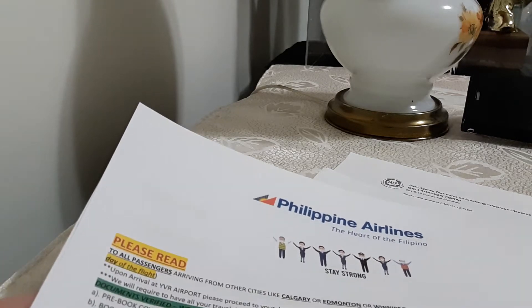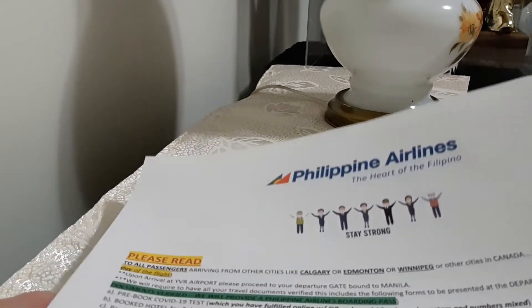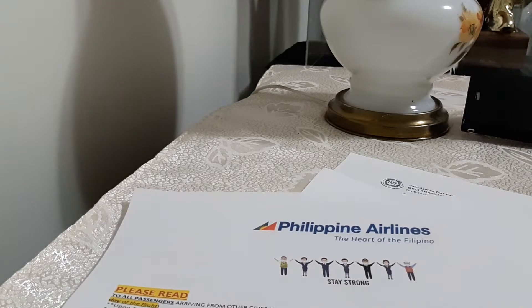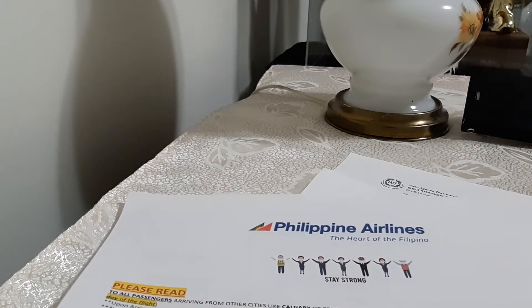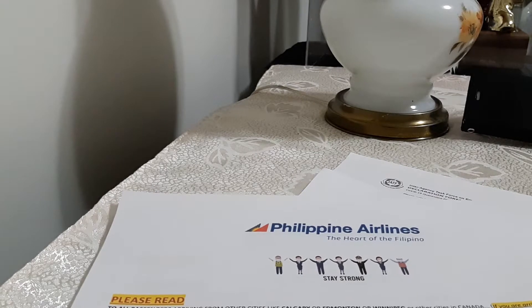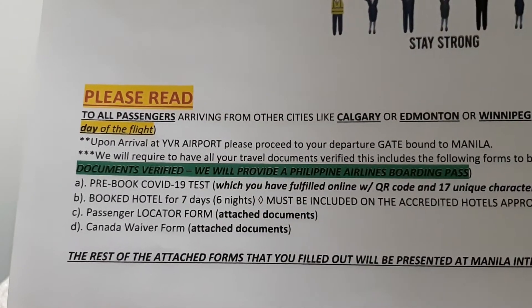Hello guys, welcome back to my channel. Today it's a little bit different — we booked ourselves for a flight back to the Philippines and I wanted to share with you how the process goes with the Philippine airline. I think it's not just Philippine airline but any airline because of the Philippine COVID protocol. If it's not very important or just for fun, I suggest you just stay here in Canada, because the process is really overwhelming.